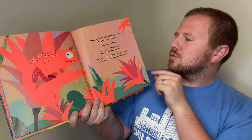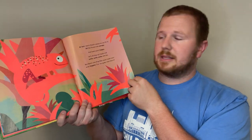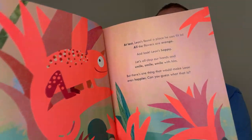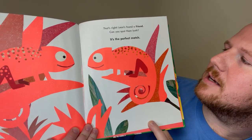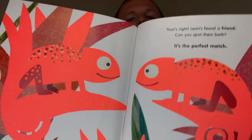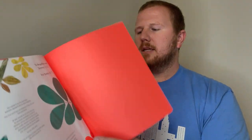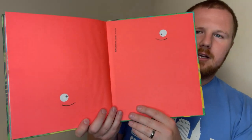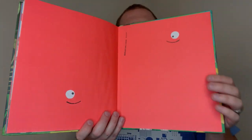But there's one thing that would make Leon even happier. Can you guess what that is? A family. That's right! Leon's found a friend. Can you spot them both? It's a perfect match. The end. Actually, on the very back page, take a look. They're hiding. The end.